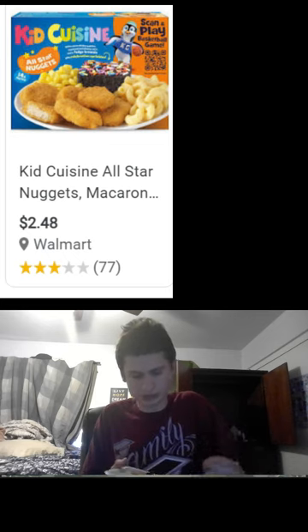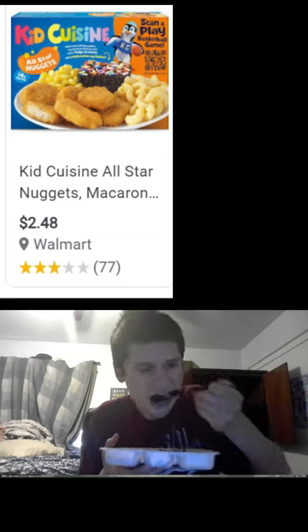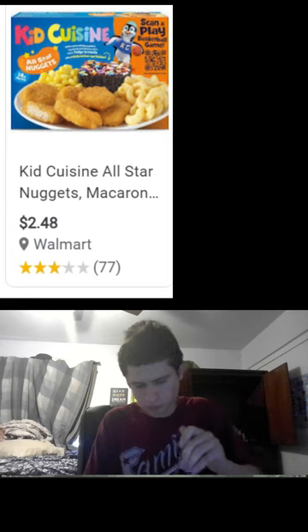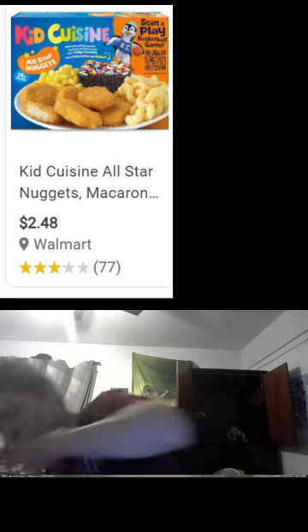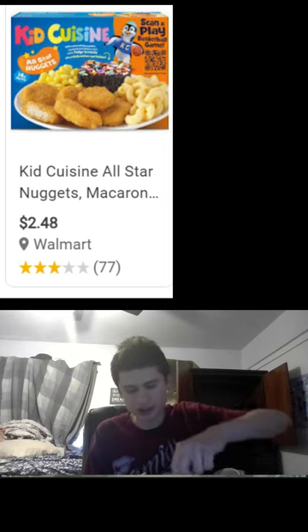Trying to get a nice brownie bite with the sprinkles guys. Here we go, cheers — it's gonna be like half the brownie. The brownie is nice and fresh, definitely has that chocolatey kind of taste.